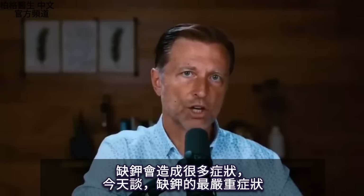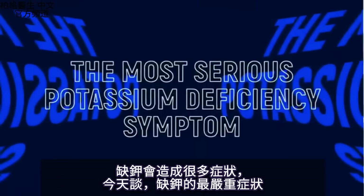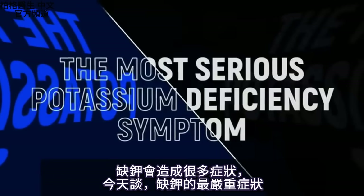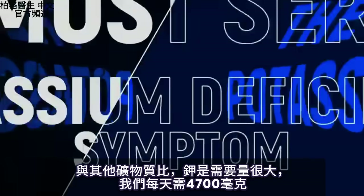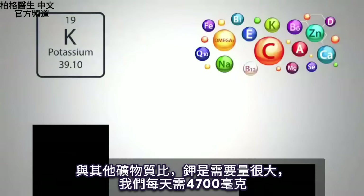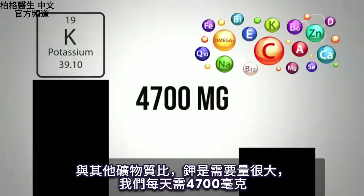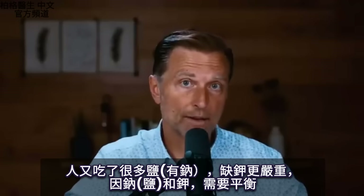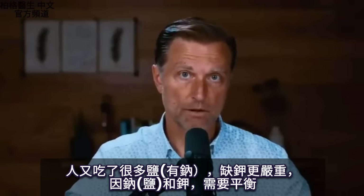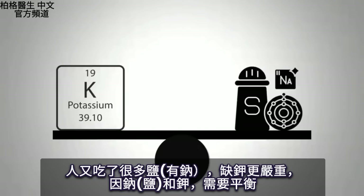There are a lot of different symptoms that can occur with a potassium deficiency. Today we're going to talk about the most serious symptom that you need to know about. What's unique about potassium compared to other minerals is that it's needed in very large amounts — 4,700 milligrams every single day. But if we compound that with high amounts of sodium from salt, we can create a really bad situation because sodium and potassium work like a teeter-totter.